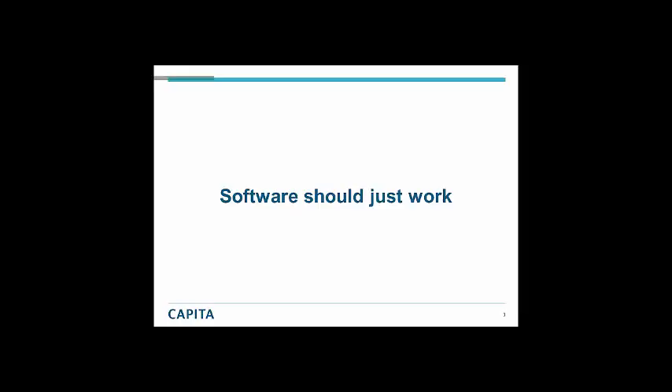It was mentioned earlier in one of the other talks about sending software out the door that had not been tested, and that's an incredibly scary thing — we just should not be doing that. Software should just work. Not as was once pointed out to me — the other way of phrasing this — which is software should JUST work.